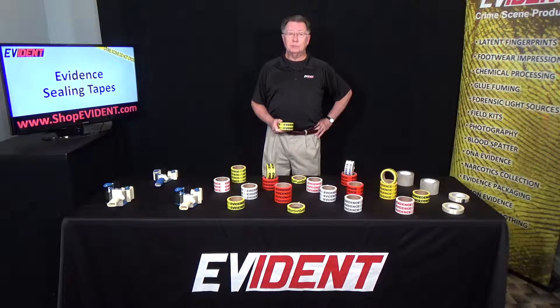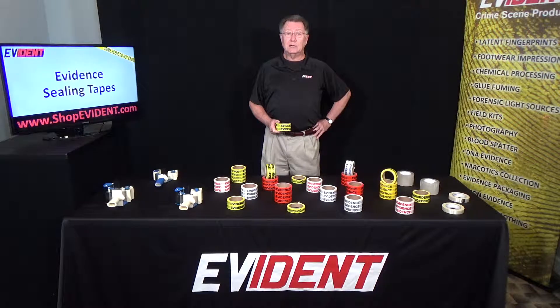These ceiling tapes are perfect for securing larger and heavier Evident packaging such as boxes and paper bags. Multiple widths are available to accommodate various size packages. Handheld tape dispensers are also available for use with these tapes.